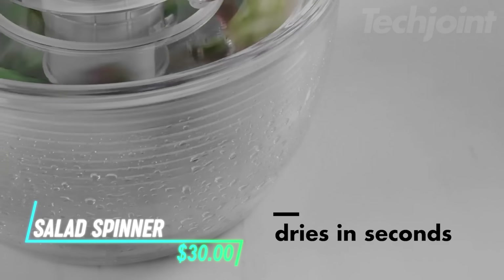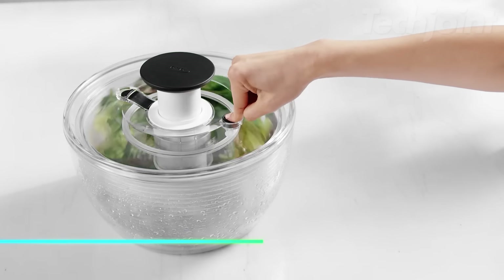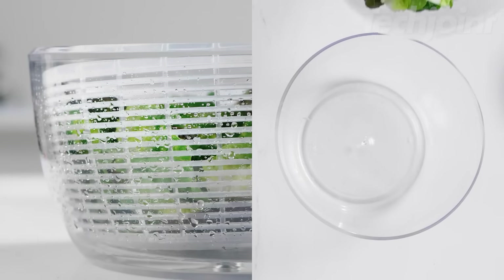Want to enjoy crisp and delicious salads? The one-handed pump efficiently spins away excess water, while the patented brake stops the basket instantly. The non-skid base keeps the bowl stable, and the removable basket doubles as a colander.